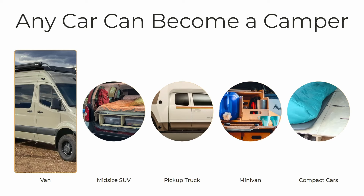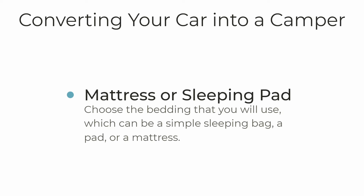Once you figure out where in your car you're going to sleep, the next thing is to figure out what you're going to sleep on. This can be simple, like just taking a comforter off of your bed and laying it down in your car, which is actually the first thing I did when I moved into my car. Or purchasing sleeping bags, which was the second thing I did. Or there's all kinds of mattresses and pads — we'll talk a little more about those later in this video.